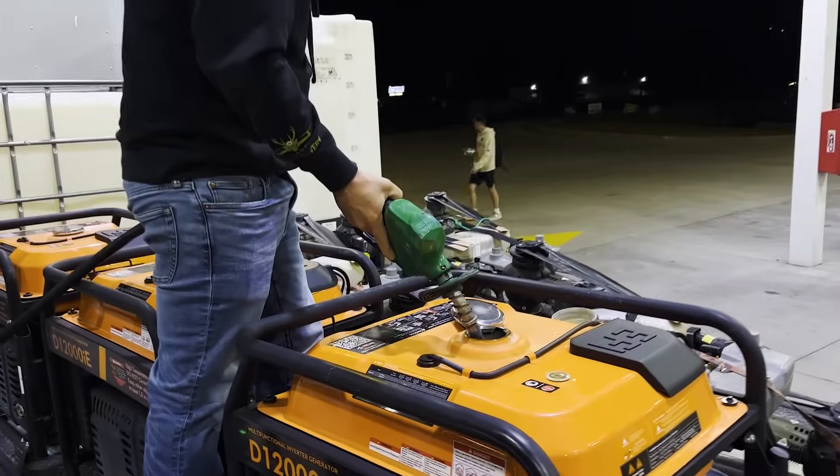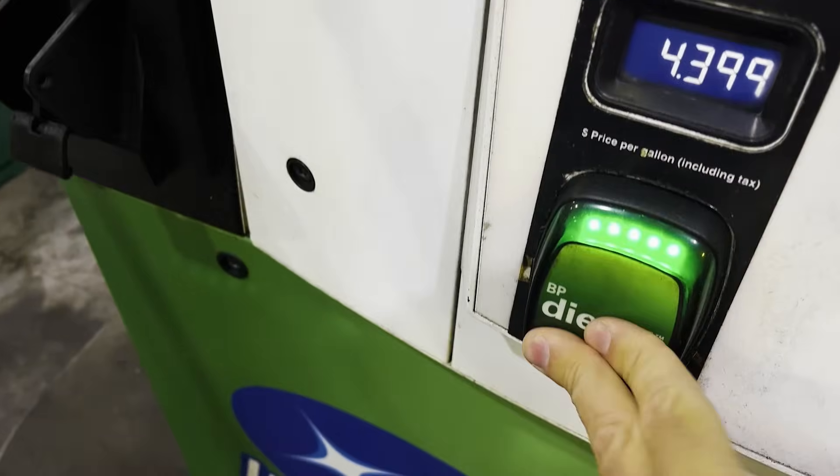We'll see what we get into. Had to stop at the gas station this morning, get fueled up, topped off, got the generators filled with gas, diesel on the truck, and we should be good to go.